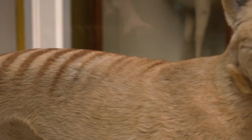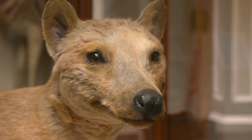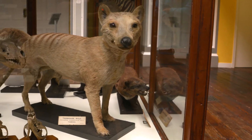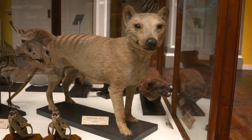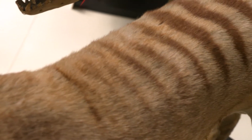This animal, the very unusual thylacine, is one that went extinct in recent times. Other names include the Tasmanian tiger or Tasmanian wolf. If you take a closer look, you can see why — it looks like a dog or wolf-shaped animal with stripes along its back like a tiger.